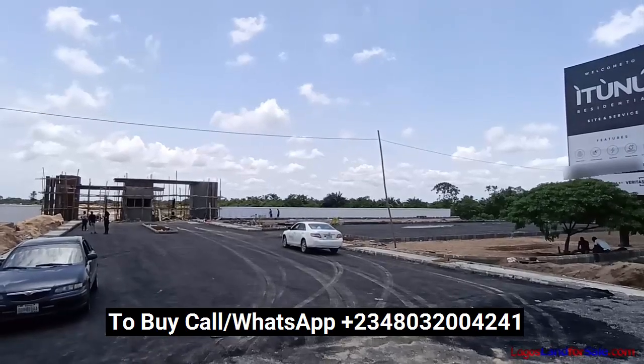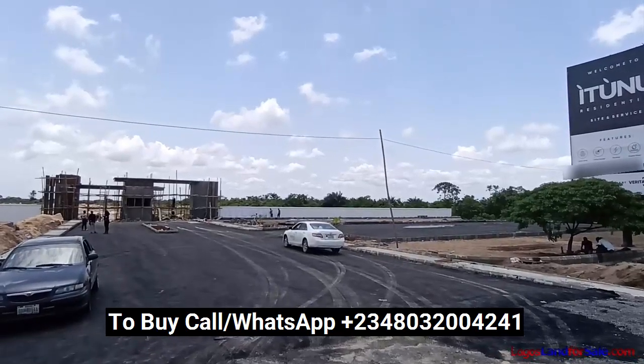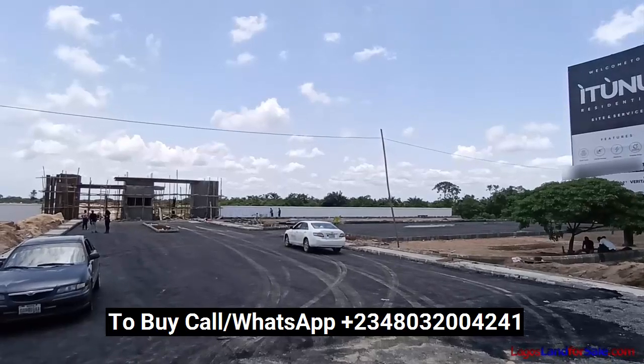Hello investors, I'm Rootomenik Boya, your trustworthy real estate consultant, bringing you an update from Itunu Lagos.